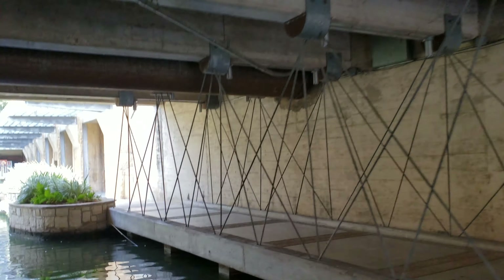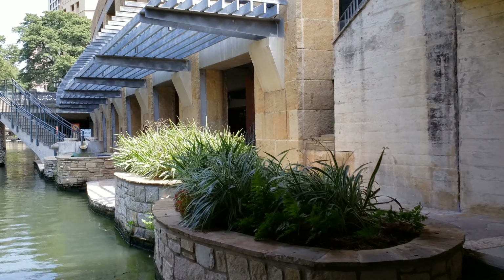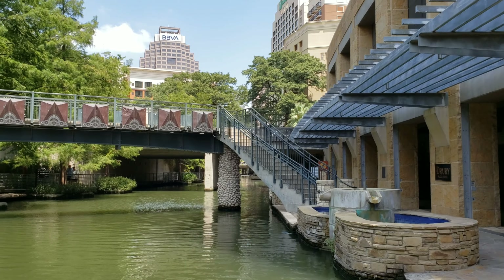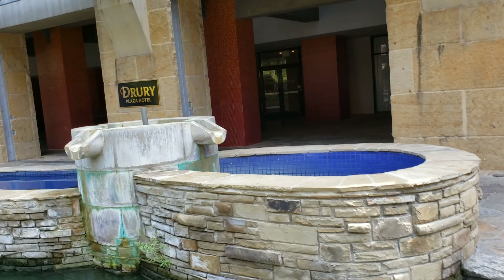To our right is the Drury Plaza Hotel. This hotel used to be the Alamo National Bank building, and they still have the original vaults in the basement. If you go into the lobby, you can walk down a spiral staircase to the vaults and check those out.